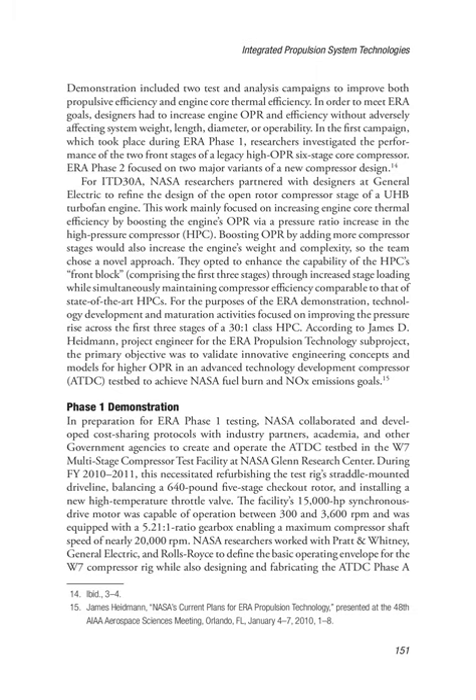A highly loaded front block compressor demonstration included two test and analysis campaigns to improve both propulsive efficiency and engine core thermal efficiency. In order to meet ERA goals, designers had to increase engine OPR and efficiency without adversely affecting system weight, length, diameter, or operability. In the first campaign, which took place during ERA Phase 1, researchers investigated the performance of the two front stages of a legacy high-OPR 6-stage core compressor. ERA Phase 2 focused on two major variants of a new compressor design. For ITD-30A, NASA researchers partnered with designers at General Electric to refine the design of the compressor stage of a UHB turbofan engine, focusing on increasing engine core thermal efficiency by boosting OPR via a pressure ratio increase in the high-pressure compressor (HPC).